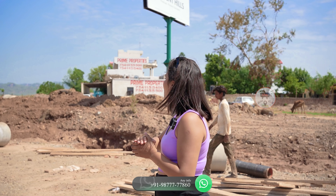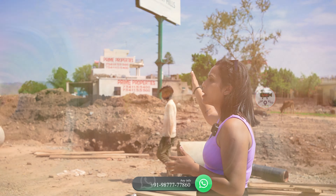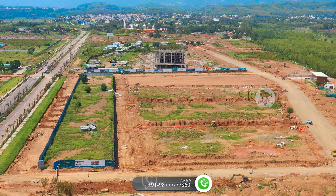Now let's talk about the plots. On my right hand, we will have 300-yard plots. And on my left, we will have 500-yard plots. And a little further we will have 1,000-yard plots where you can build large villas.